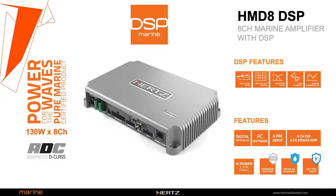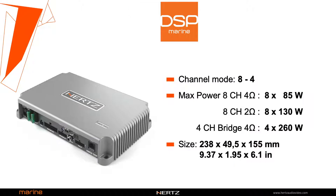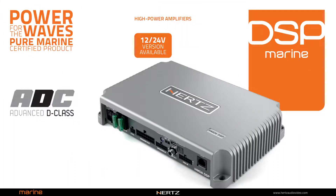The amplifier supplies 8x85 watts at 4 ohms, or in four-channel bridge mode will make 4x260 watts RMS at 4 ohms. It is made with the latest generation D-type output stages that guarantee maximum sound quality and high efficiency.